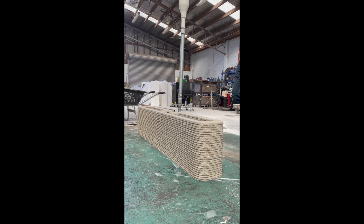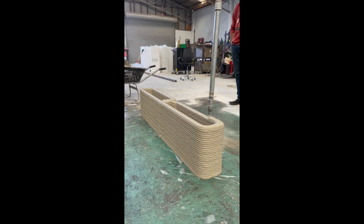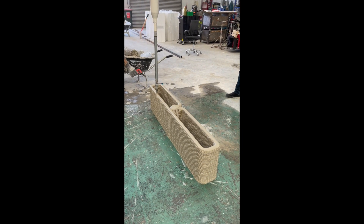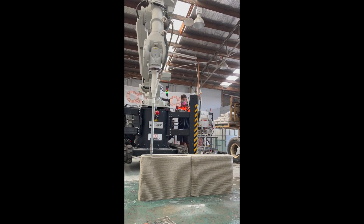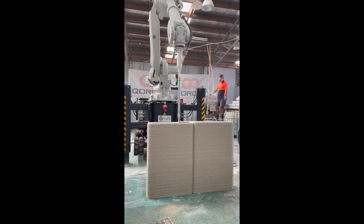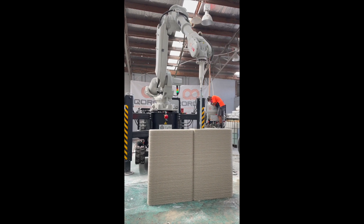Korox is currently based in Hamilton and is focused on serving Auckland, Waikato, and BOP regions. They print with a 50 MPa concrete, so the weight is similar to that of typical concrete. The robot has a reach of 2.5 meters by 5 meters and a height of 4 meters. They print both on-site and off-site, depending on the needs of the project.